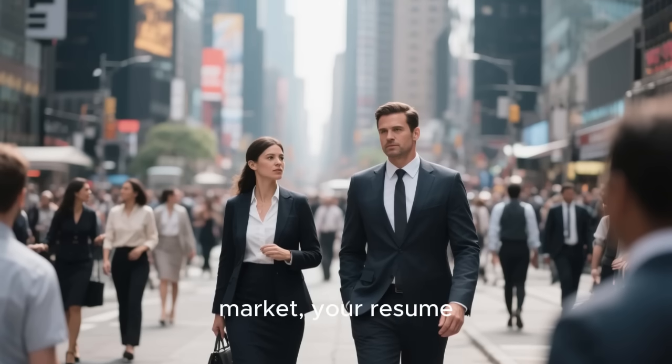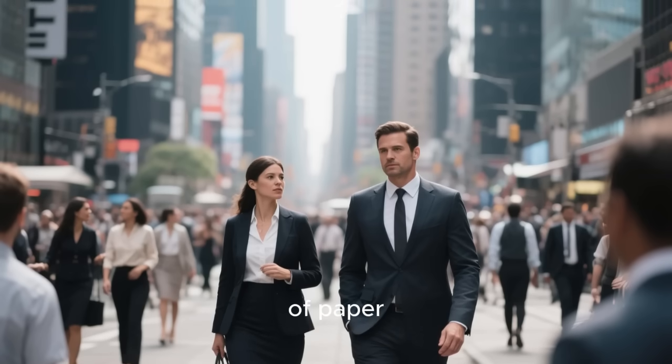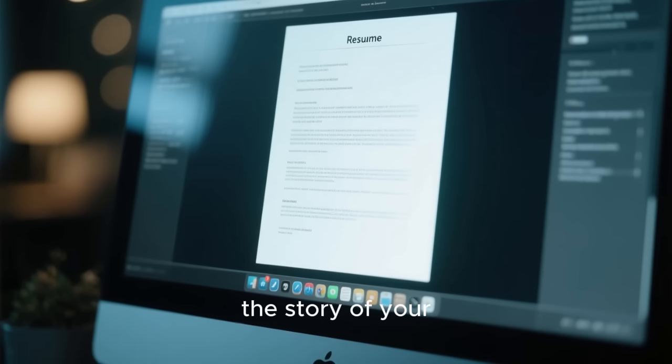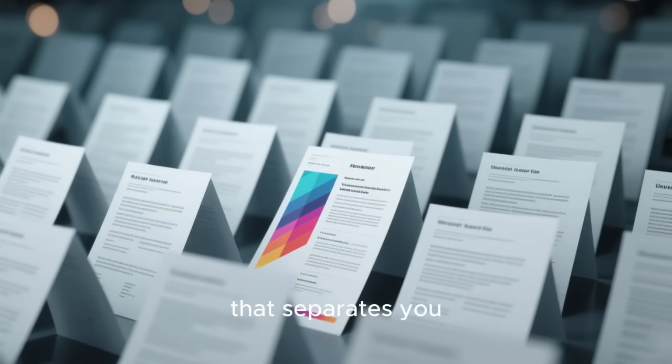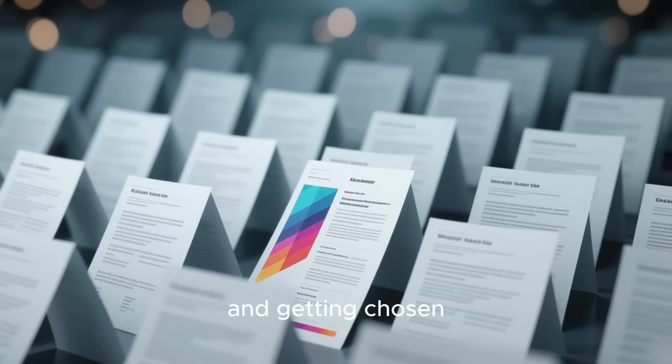In today's competitive job market, your resume is so much more than just a piece of paper. It's your first impression, your personal brand, and the story of your career. A thoughtfully designed resume can be the one thing that separates you from the crowd — the difference between being overlooked and getting chosen.